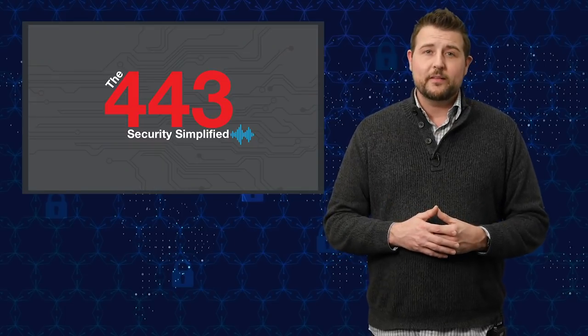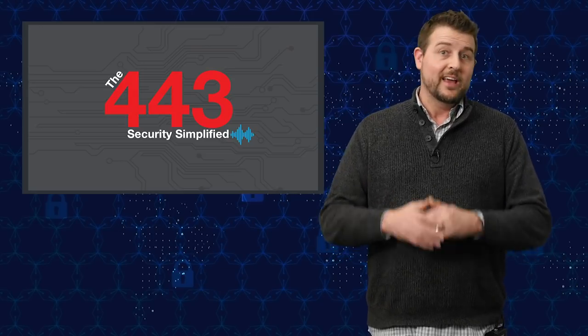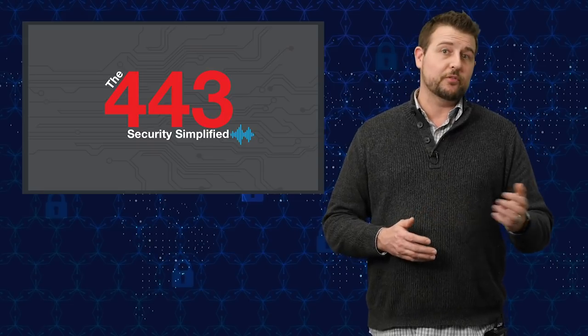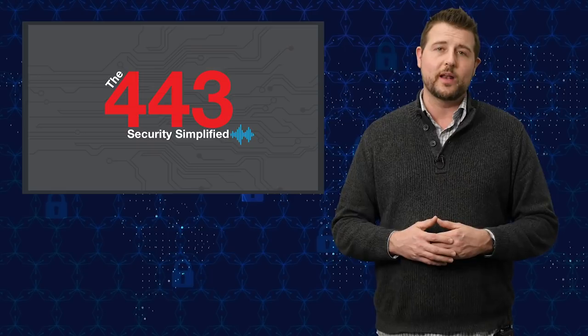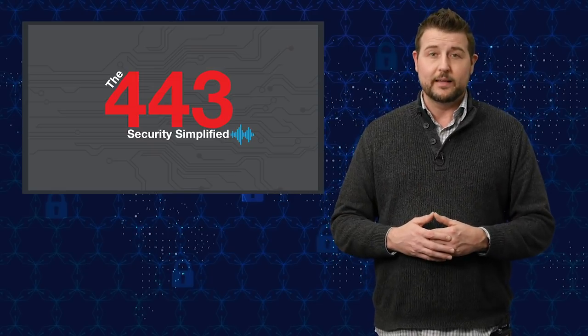If you want to know more about this story, be sure to subscribe to our The 443 Security Simplified Podcast. You can find it on all the podcast streaming sites, whether it be Apple's podcast app, Google's podcast app, Stitcher, or whatnot. In a recent episode, we actually discussed this big leak in quite a bit of detail. Anyway, that's it for today's story. Thank you for watching.